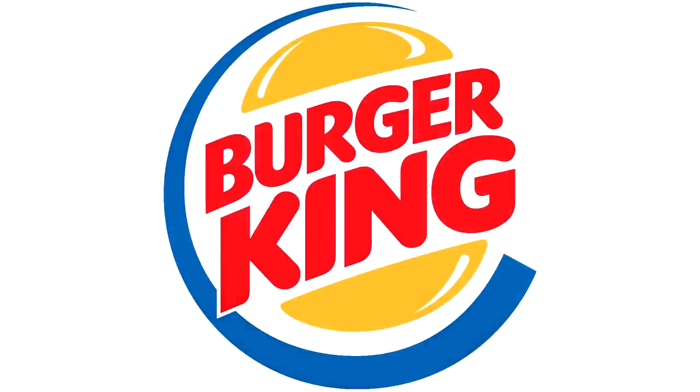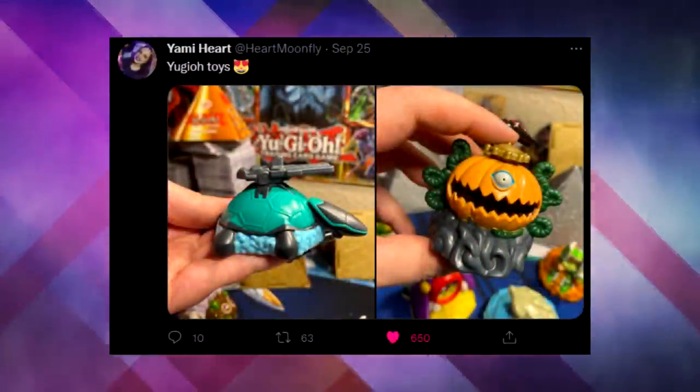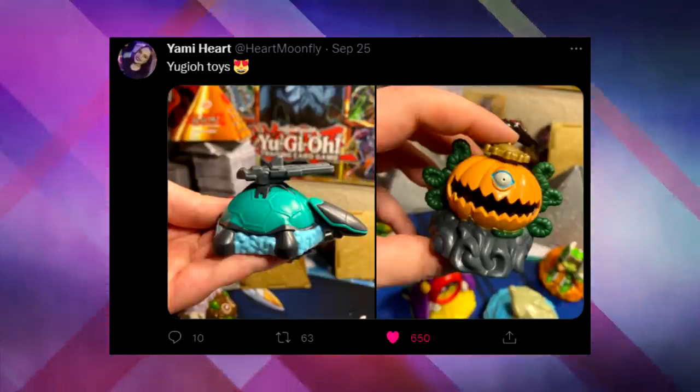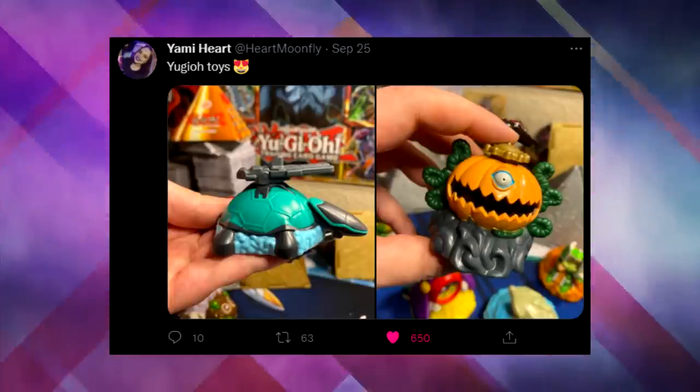But the Burger King promotion didn't have any Yu-Gi-Oh! card packs. Instead, they gave you regular Kids Meal toys that were based on Yu-Gi-Oh! monsters. I don't think these have aged nearly as well as the McDonald's packs. People don't really think about these as much — they've mostly been forgotten by the Yu-Gi-Oh! community. I even owned a few back in the day, but I really hadn't thought about them for a very long time. That was up until last week when Yami Heart posted a couple of these on Twitter, and that got me really nostalgic. So I went on eBay and bought like nine of these Burger King toys, and in today's video, we're going to open them.